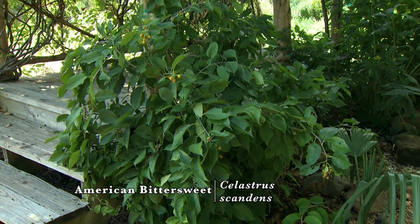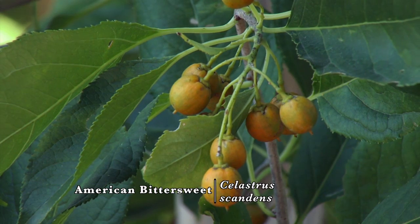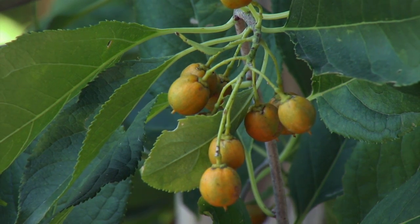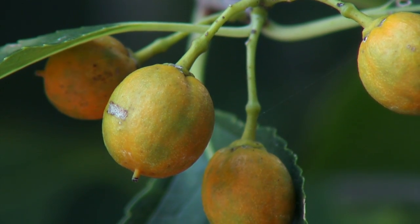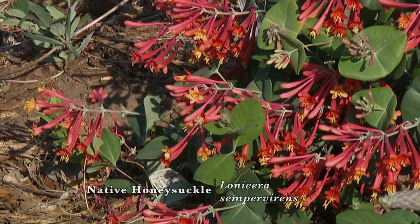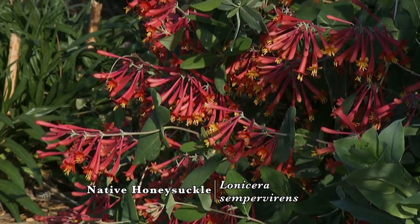One of the vines we have in the garden is American Bittersweet. It's not a very common plant, but it is a native and has pretty flowers in the spring. And then, of course, the nice orange fruits this time of year. On the other side, we have a honeysuckle. There's native and exotic, but we want to focus on those native ones.